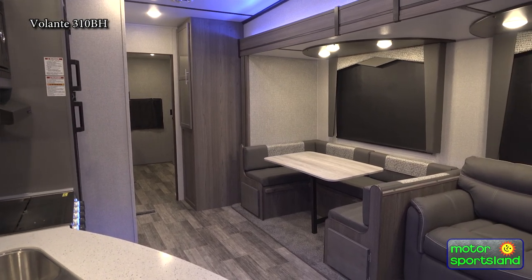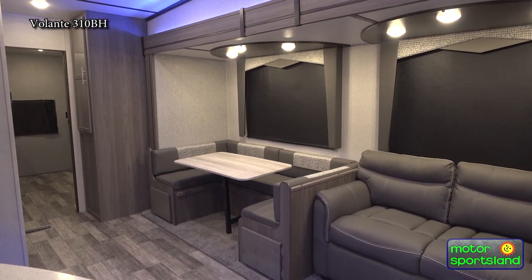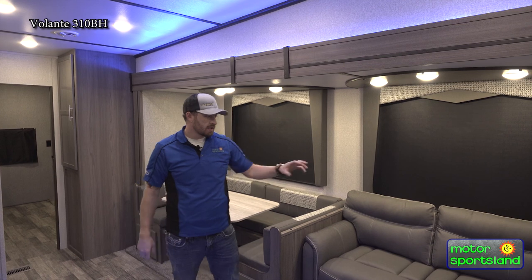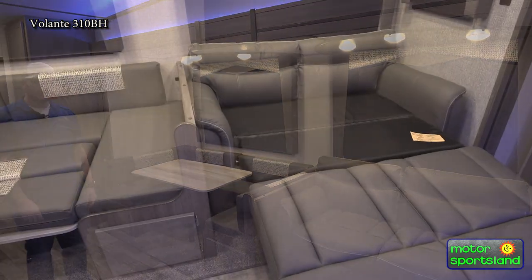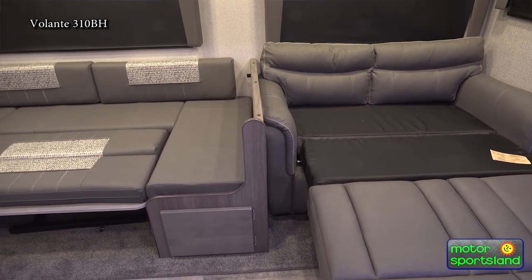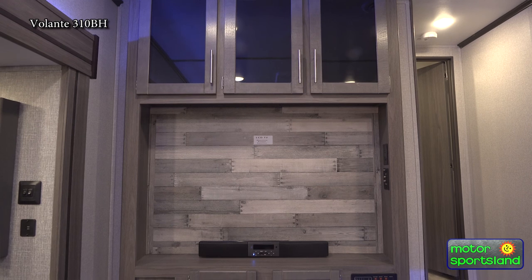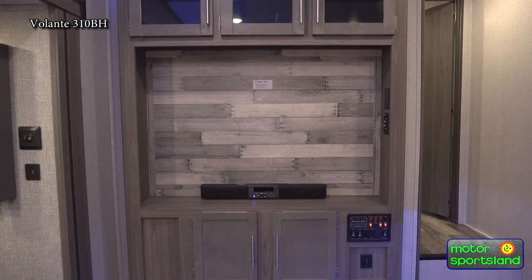Okay guys, we're on the inside here — this is the living area of the Volante 310BH. Really nice, awesome colors this year — they went with a nice gray, earthy tone with all blue LED accent lighting. You have a sleeping area here and a U-shaped dinette that folds out into sleeping as well, so there's all kinds of sleeping area. Towards the front you have an AM/FM Bluetooth speaker, a place to mount your TV, a 110-volt outlet to plug in your satellite, and park connections.